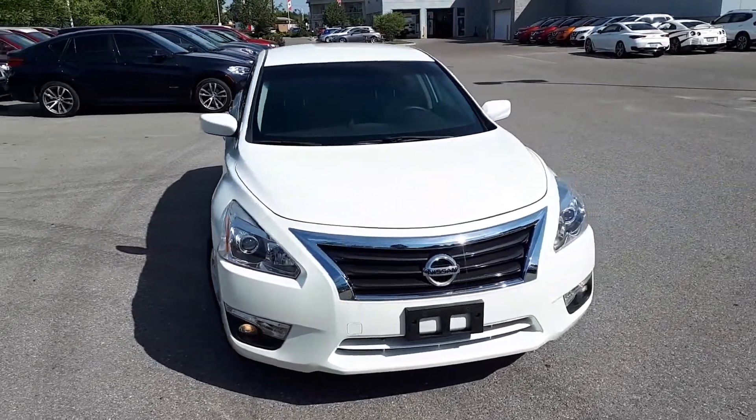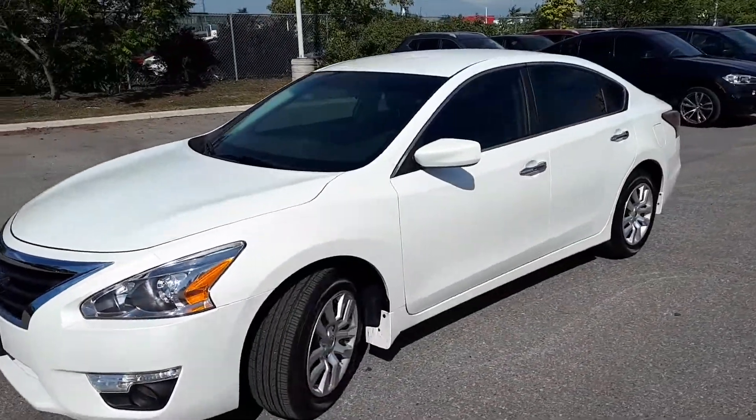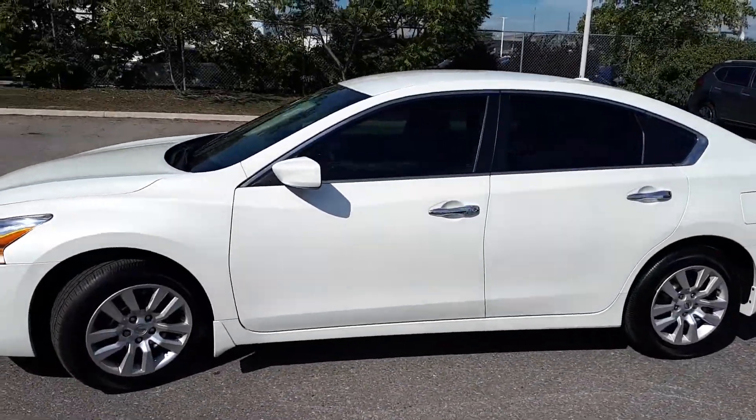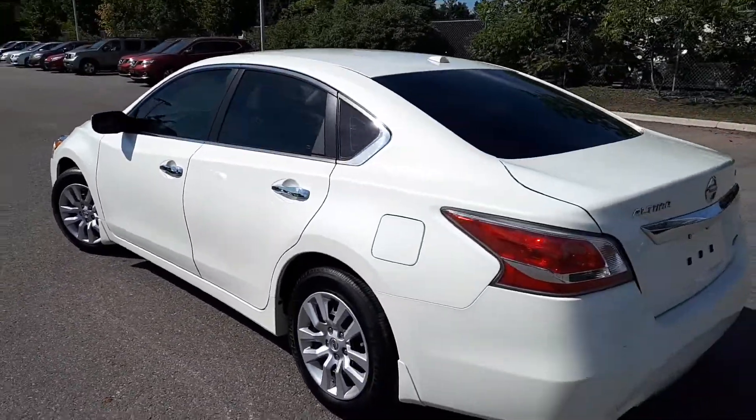Here at Village Nissan we have a pre-owned and DriveShield certified 2015 Nissan Altima S. This sedan has front wheel drive and a continuously variable transmission.